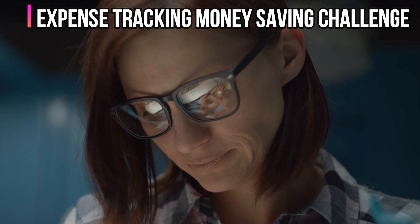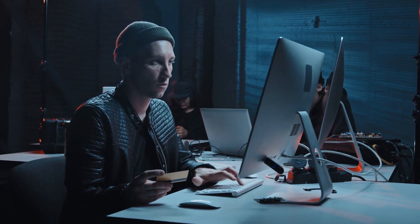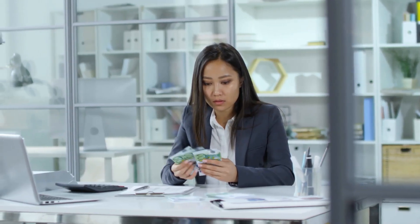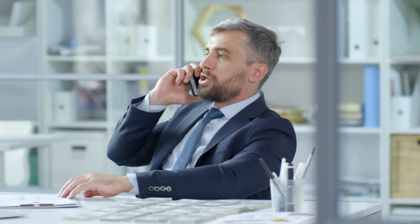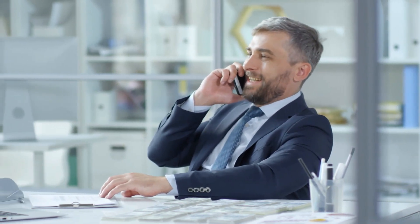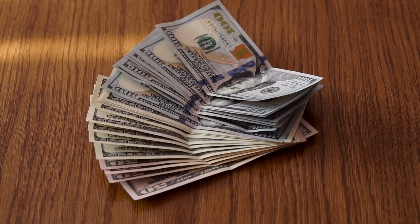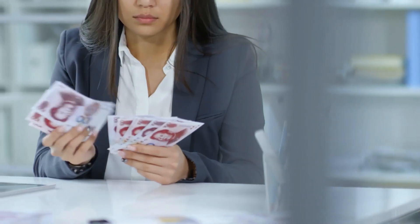Expense Tracking Money Saving Challenge. Many individuals do not keep track of their costs. If you are one of those people, we recommend that you begin recording your spending. Tracking your spending will help you identify where your money is going and how you might minimize costs so as to save more. Push yourself to write down and classify every single purchase you make throughout the month.